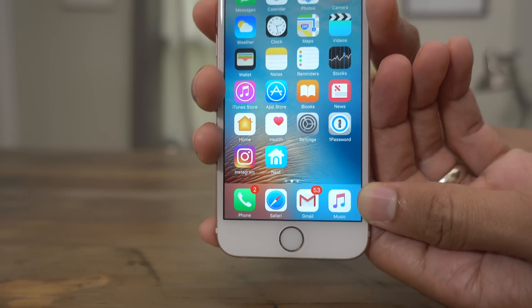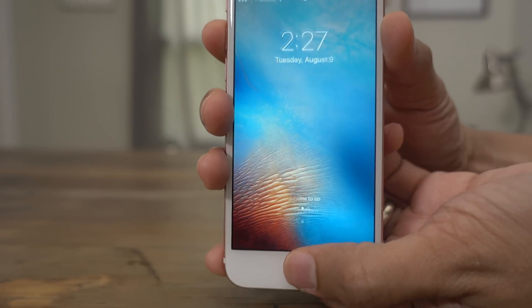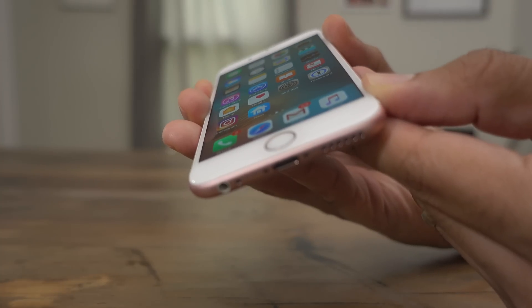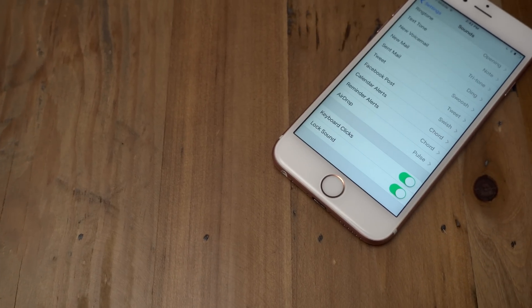Listen up. You hear that? Listen one more time. Pretty different, right? Maybe it just has to grow on me a little bit more.